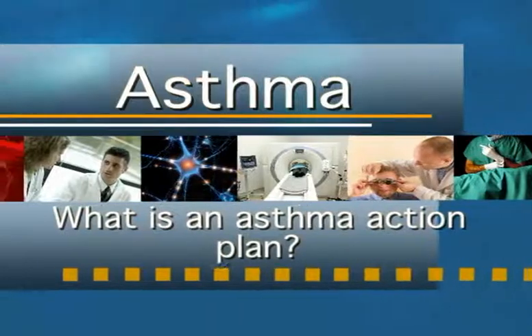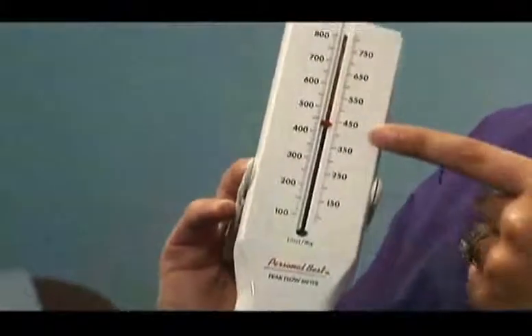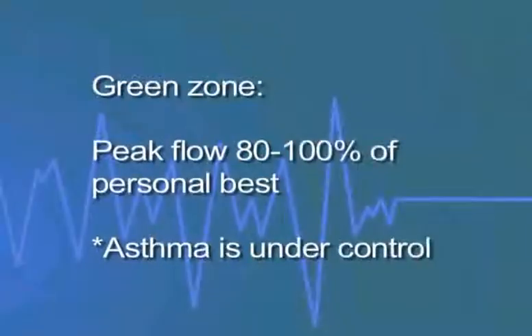What is an asthma action plan? An asthma action plan is a treatment plan your doctor can give you to help manage your asthma. By using your peak flow meter daily, you can score your asthma. The green zone, which is a peak flow that is 80 to 100 percent of your personal best, indicates that your asthma is under control.